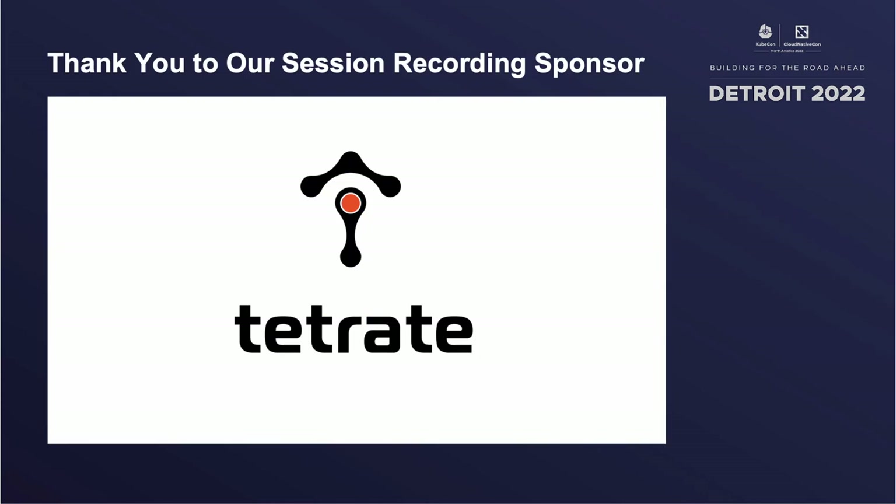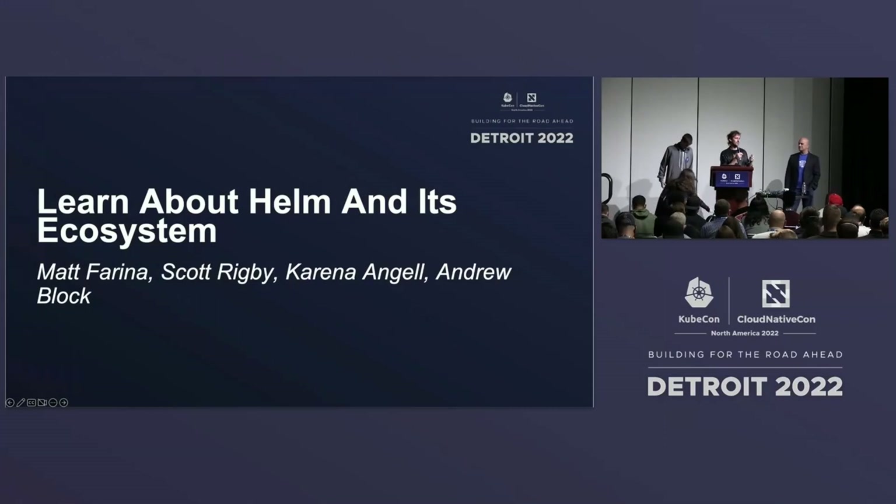We're going to get started. This is about some members from the Helm team giving you an intro to Helm and its ecosystem. We were just commenting on how it's great that we have a bigger room this time. Last time in Valencia, it was completely packed, and there were a giant group of people outside that couldn't even get in to see. So I'm glad that there's room for all of you.